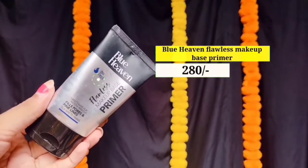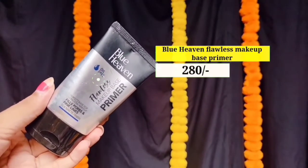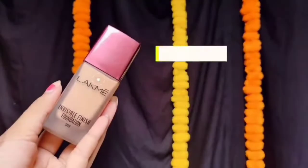اب میں اچھے سے moisturizer کو اپنے face پر apply کروں گی۔ Next میں use کر رہی ہوں Blue Heaven کا Flawless Makeup Base Primer۔ Primer لگانے سے ایک smooth base ملتا ہے foundation لگانے کے لیے، اور ساتھ ہی یہ ہماری skin کو protect بھی کرتا ہے۔ آپ اپنے according کوئی بھی primer use کر سکتے ہیں۔